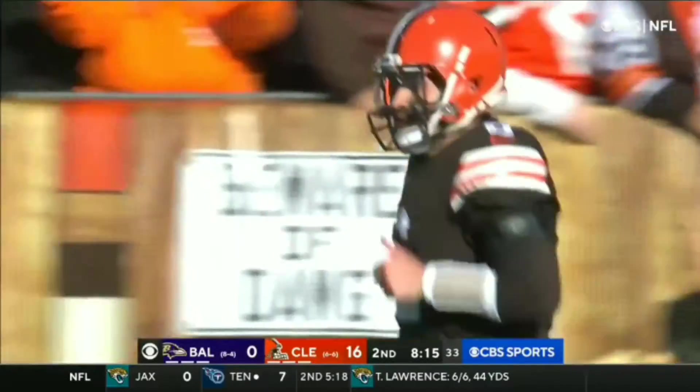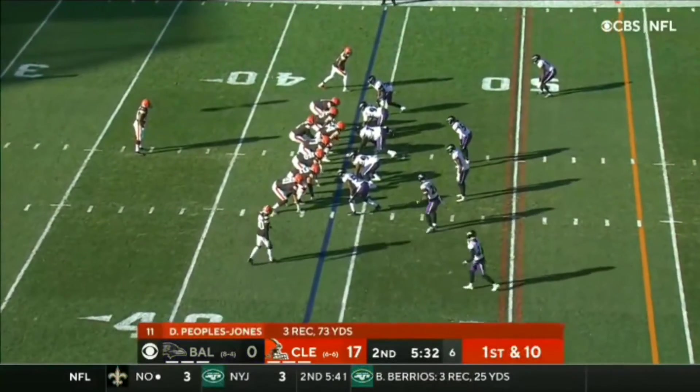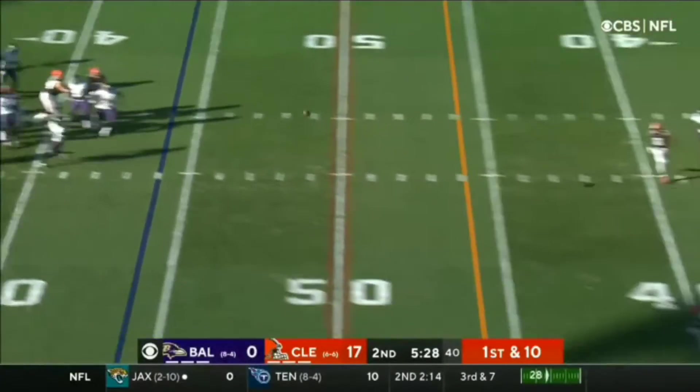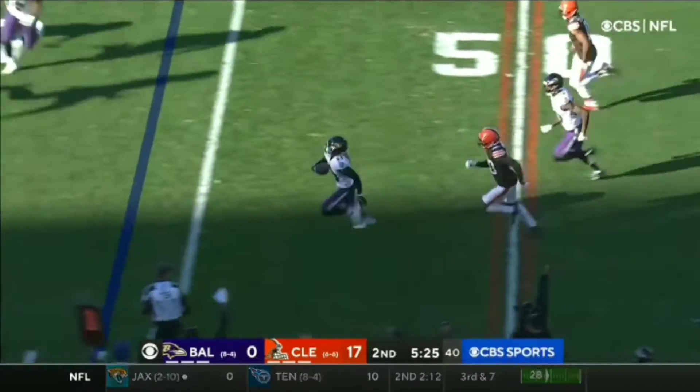Bringing in the extra offensive linemen. The planche of Antonio, the block, time for the quarterback — intercepted on the play!